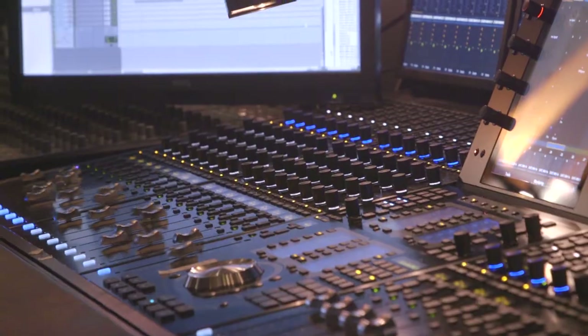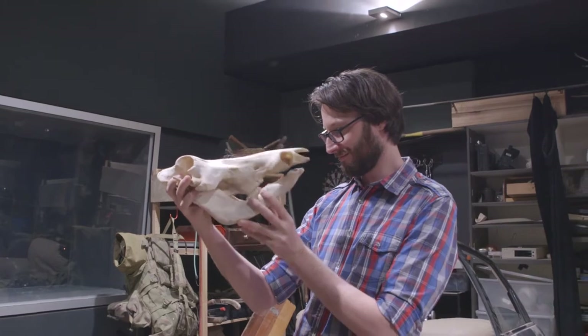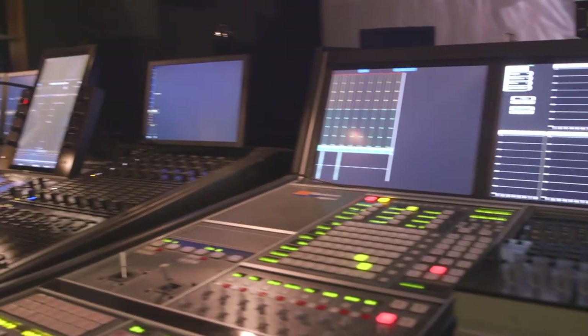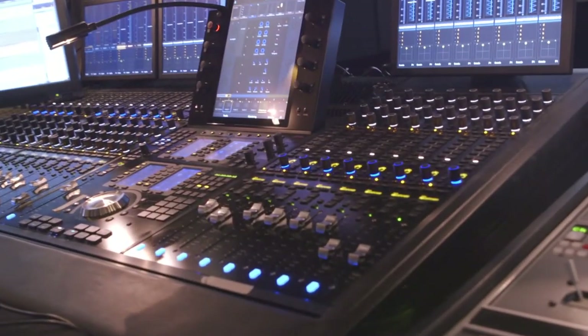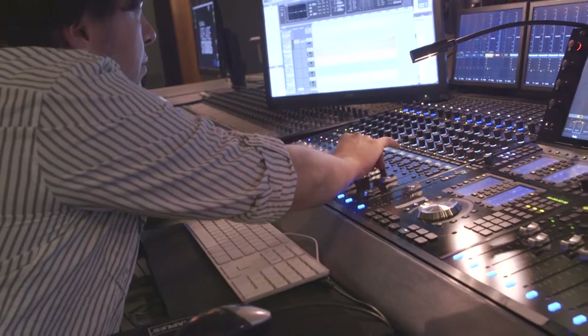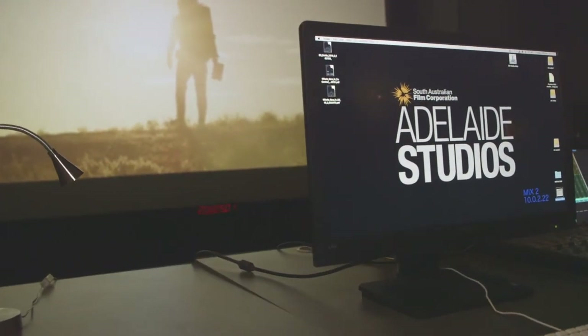We're in the Dolby Premiere 7.1 sound mixing studio — one of the jewels of the crown of Adelaide Studios. This is Carlos's office. Carlos, tell me a bit about this amazing room. It's the final part of the sound process in a film — the mixer, with the director's guidance, will shift the audience's focus towards particular elements of the film.